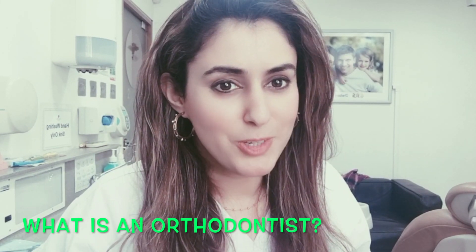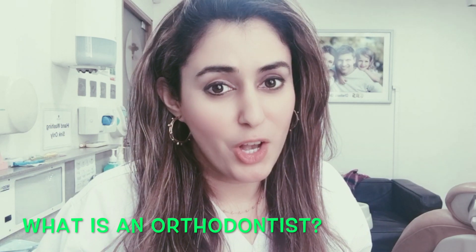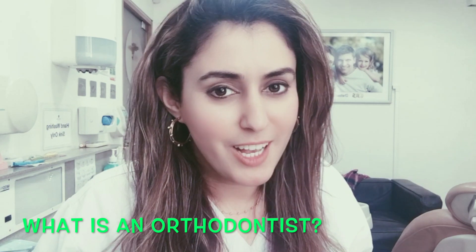Hi everyone, welcome to another episode of Dr Sara Orthodontics. Today I'm going to be answering the question of what is an orthodontist. I often get asked this question by friends, by colleagues, by family, and so I created this video just to clarify exactly what an orthodontist is, how we became an orthodontist, and what we can do because we're orthodontists.